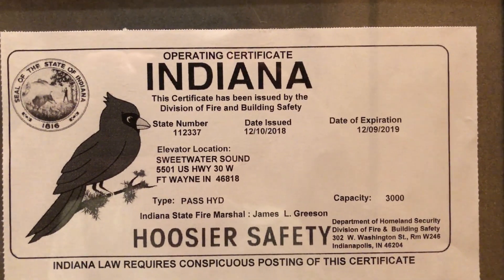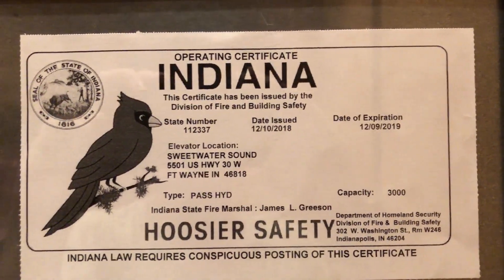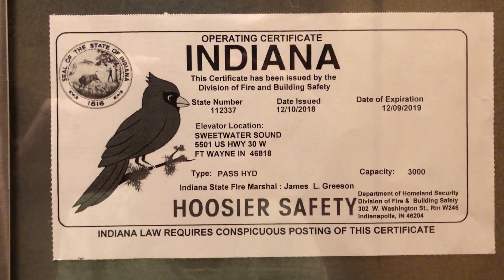State number, date issued, date expired, passenger hydraulic, 3,000 pounds.